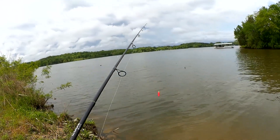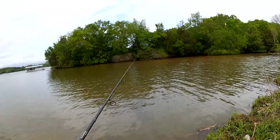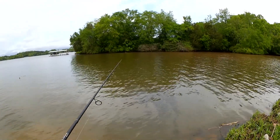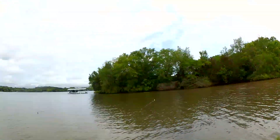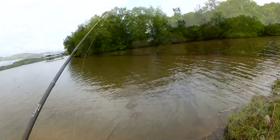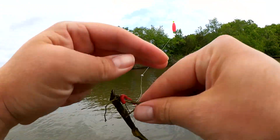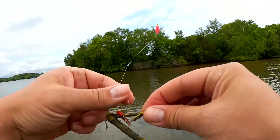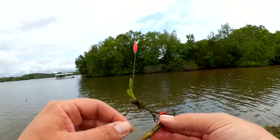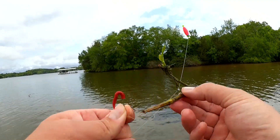Nothing on the first cast. Let's keep trying. My handle is getting squeaky — oh, I think I had a bite! I was busy looking at my squeaky handle. Here's my only catch so far today: a piece of chopped up seaweed, aquatic vegetation.